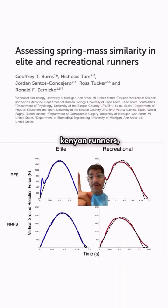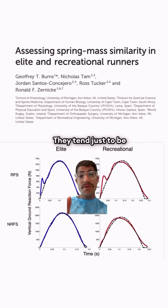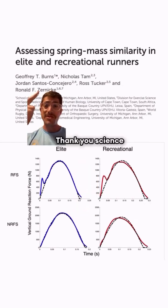Even amongst elite Kenyan runners, we see both heel strikers and mid or forefoot strikers. We see no performance advantage amongst the non-heel strikers — they tend just to be more efficient than recreational runners in their self-selected strike pattern. Thank you, science, for showing me and my heel striking are perfect just the way we are.